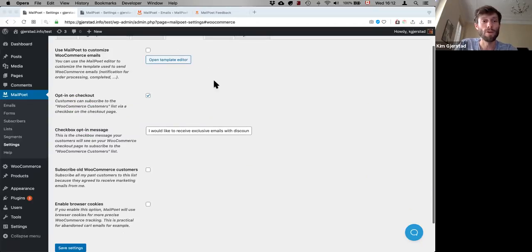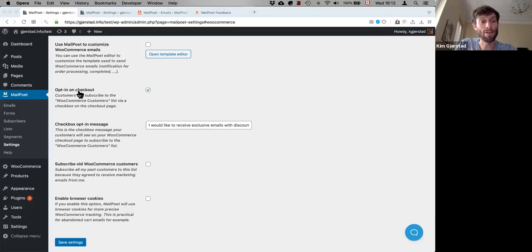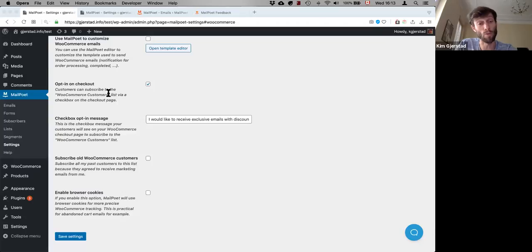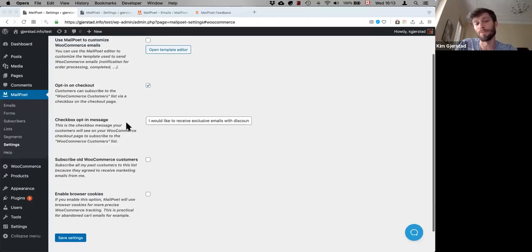Now for WooCommerce features. You can customize your default WooCommerce emails — like invoices — using MailPoet. There's one template for WooCommerce and our editor changes that single template, so if you change it within our email editor, it will change all your WooCommerce emails. We also have an opt-in checkbox on checkout, which is the GDPR-compliant way to do things — 'would you like to join our list?'